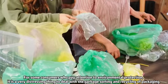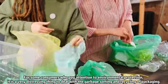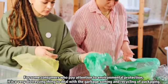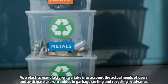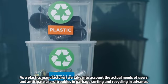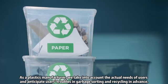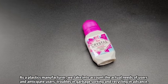For some consumers who pay attention to environmental protection, it is a very distressing thing to deal with the garbage sorting and recycling of packaging. As a plastics manufacturer, we take into account the actual needs of users, and anticipate users' troubles in garbage sorting and recycling in advance.